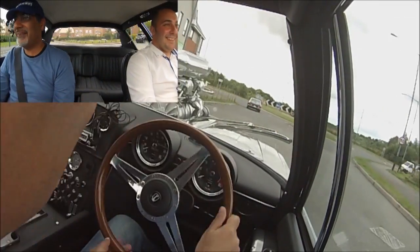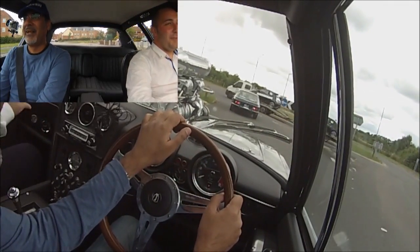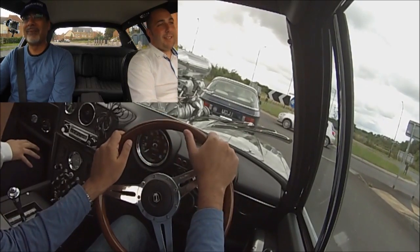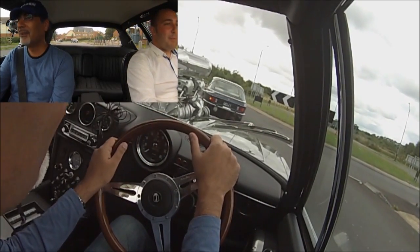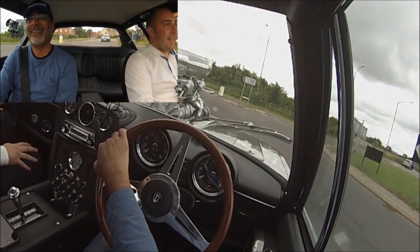We're in this monster of a machine, and I can't help but notice — there's something protruding from the bonnet. Would you like to tell us about that? Yeah, so we've got the air filters, we've got the Demon double pump carburettors, and then the biggest problem of all is the massive supercharger sitting on top of the standard block.